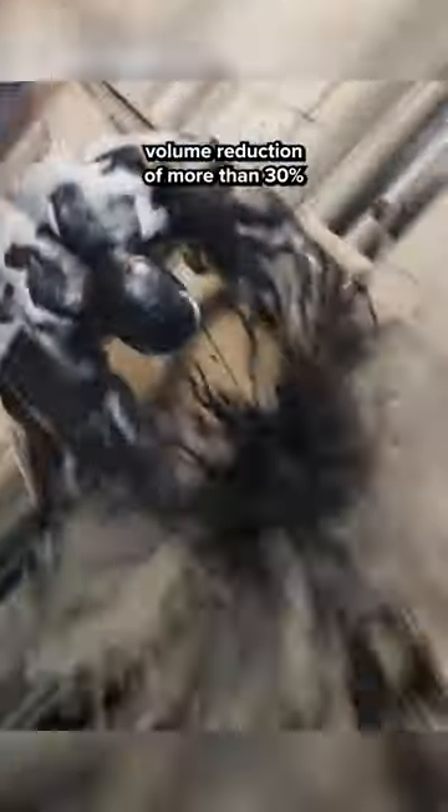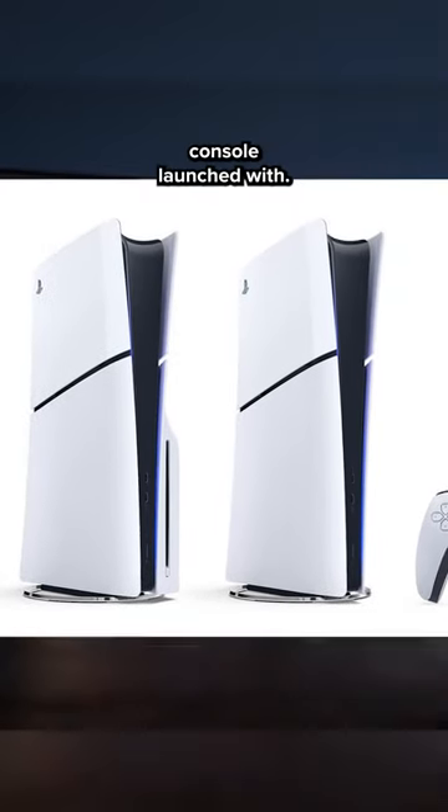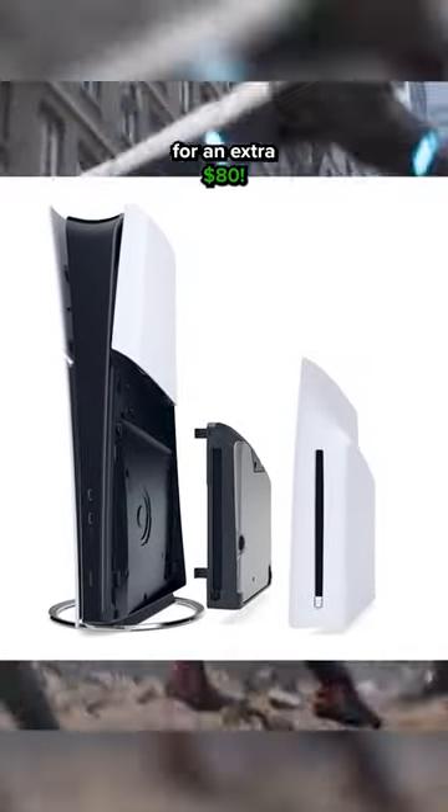The slimmer form factor has a volume reduction of more than 30% and features four separate panels instead of the two that the original console launched with. If you purchase a PS5 Digital Edition, you can add the Blu-ray disc drive later for an extra $80.